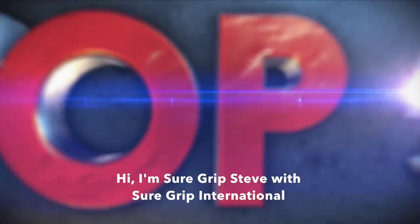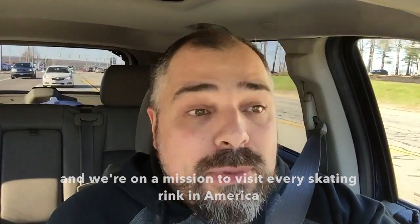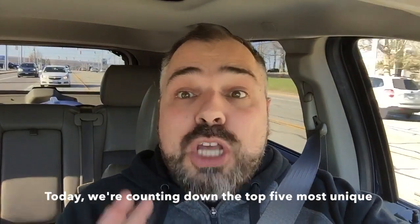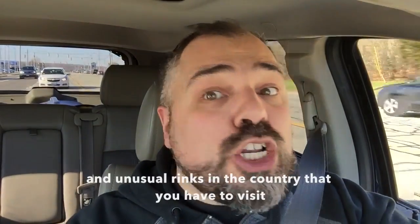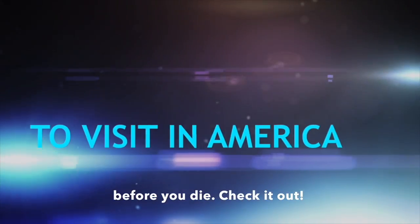Hi, I'm SureGrip Steve with SureGrip International, and we're on a mission to visit every skating rink in America. Today we're counting down the top five most unique and unusual rinks in the country that you have to visit before you die. Check them out.